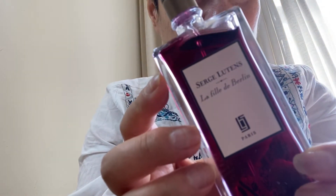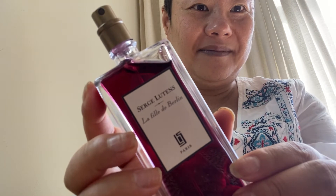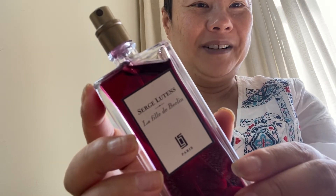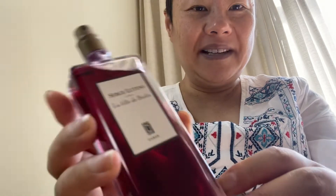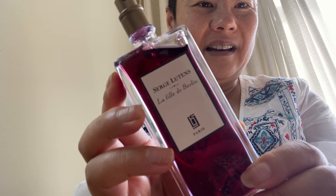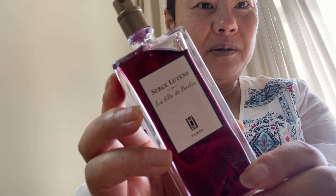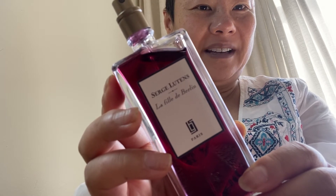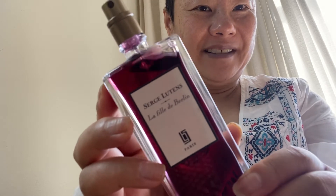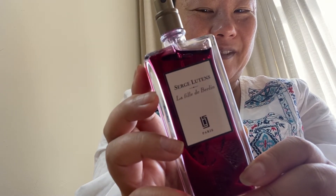But this one is a winter-fall rose called La Fille de Berlin. La Fille de Berlin just means girl of Berlin, a Berlin girl. Basically it's a spicy, sort of winey, like red wine rose — spicy, like mulled wine — a metallic, kind of green-red rose with wine notes for winter and fall. So this is really nice for fall and winter if you like wearing rose for that time.